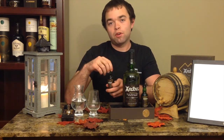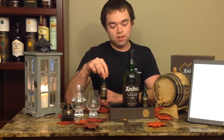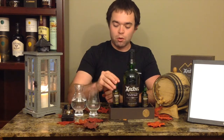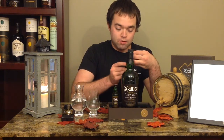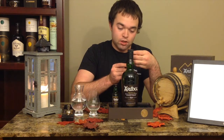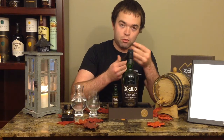For those of you playing along at home and doing the math, that is 108.4 proof. That is pretty up there — way beyond what you normally get with, say, bourbon, most of which is watered down to 40% ABV. And the Corryvreckan that we're going to review next week is bottled at 57.1%.